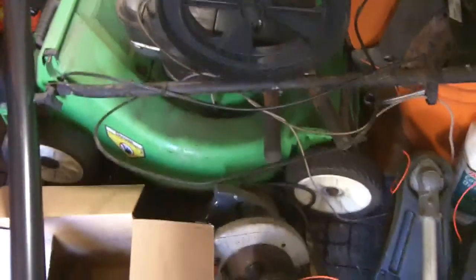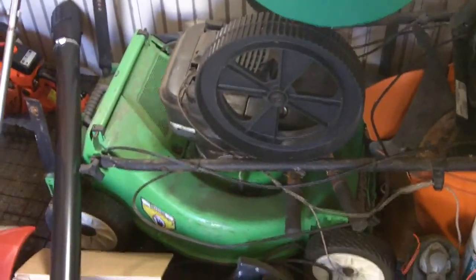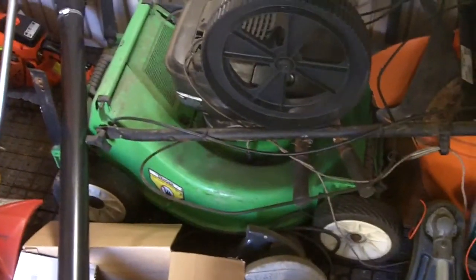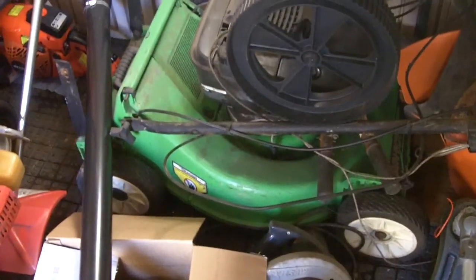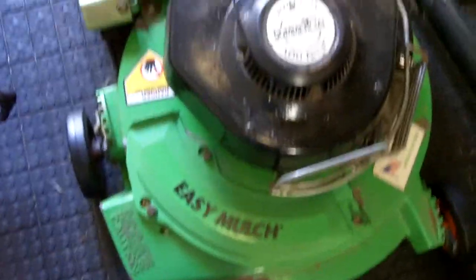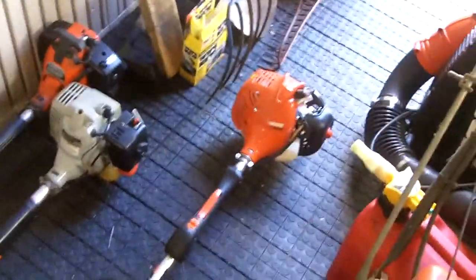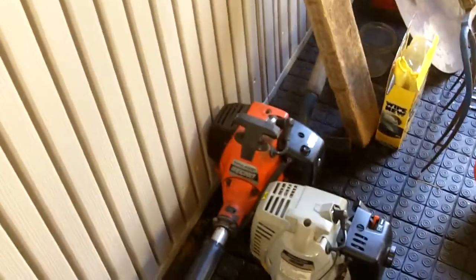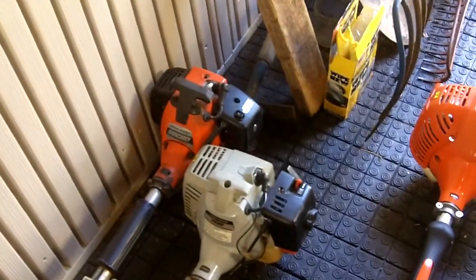The Lawn Boy 10533 — Franco Aaliyah has been requesting a start-up video on this numerous times, but I'll wait until next spring to pull it out and start it; I just don't have time right now. The Lawn Boy 8461 commercial has been working excellent. The Echo SRM225 has been working great. My dad's two trimmers — the Echo SRM2400SV and the Echo SRM2201 — have been working excellent as well. They're all now put away for the winter. The Echo PB251 is also put away for the winter.